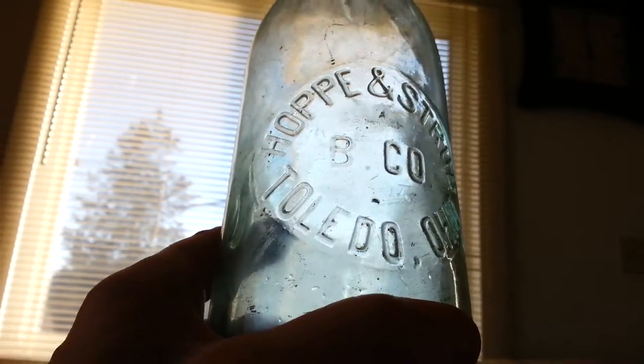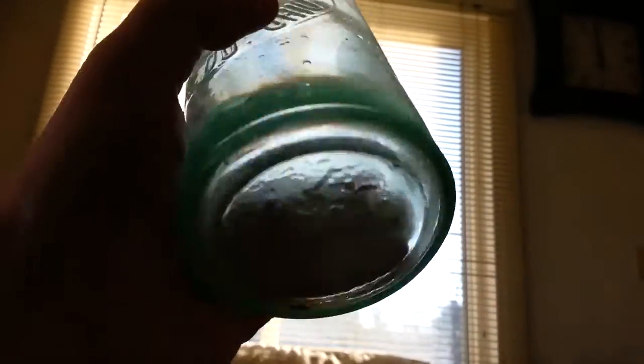This one is loaded with air bubbles too. I guess this would be sort of a blob top. That's the Hope and Strub Bee Company, Toledo, Ohio. Huge bottle — another big bubble right there.